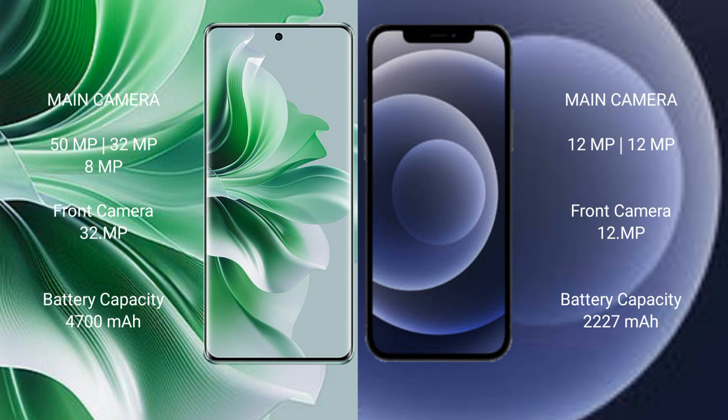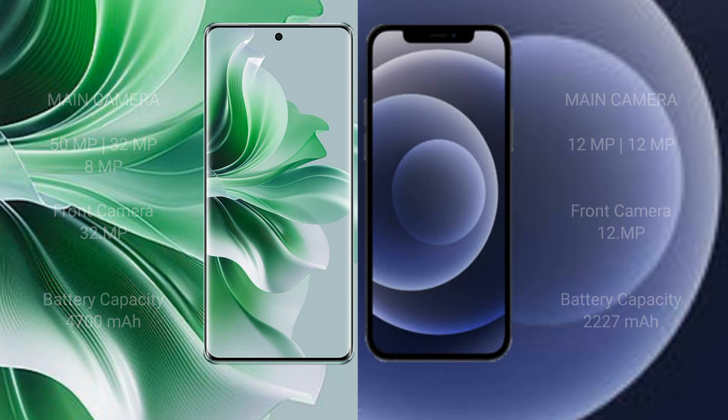Oppo Reno 11 Pro has a 4700mAh battery with 80W fast charging support. iPhone 12 mini has a 2227mAh battery with 20W fast charging support.